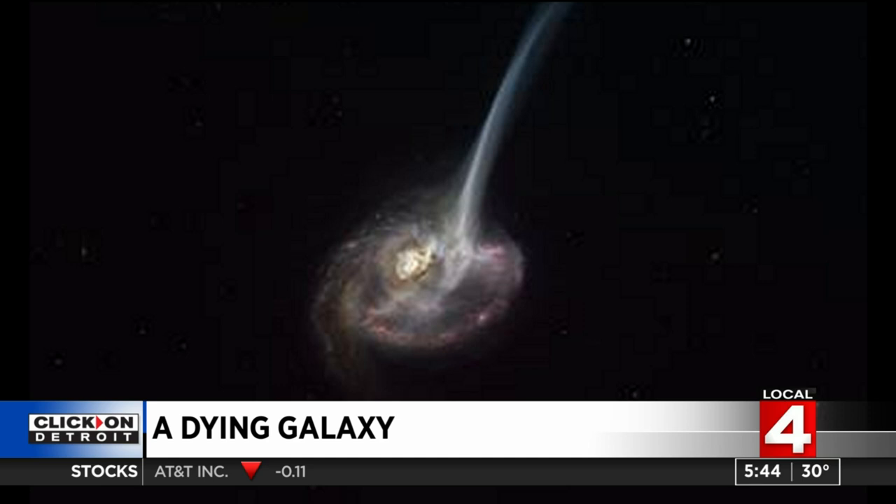The reason this research is so important is that up until now, it was only thought that galaxies died — meaning stopped creating new stars — due to changes associated with the black hole near its center. But this, for the first time, shows that when two galaxies merge, one of them can literally kill the other one. Pretty cool stuff.